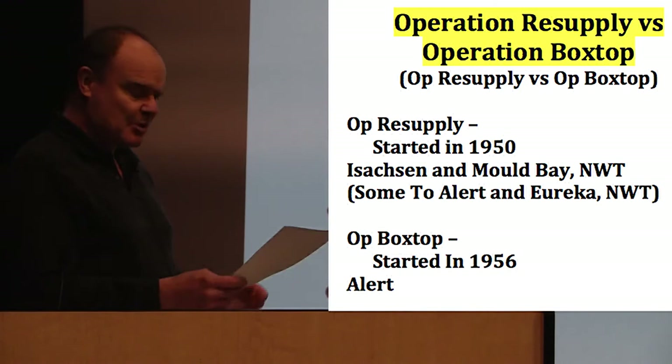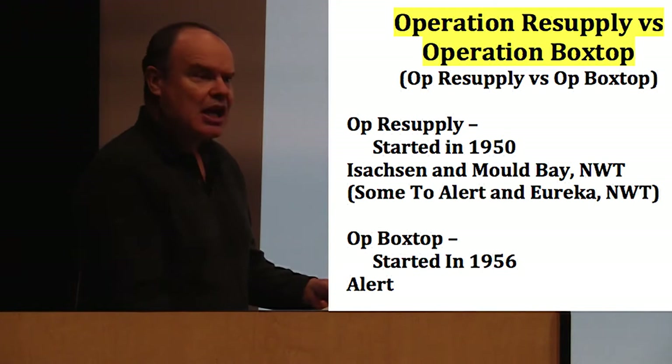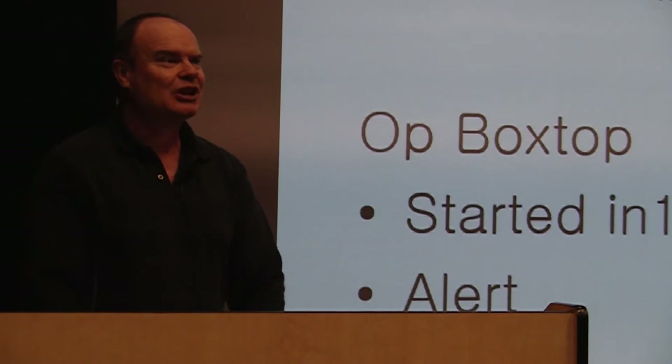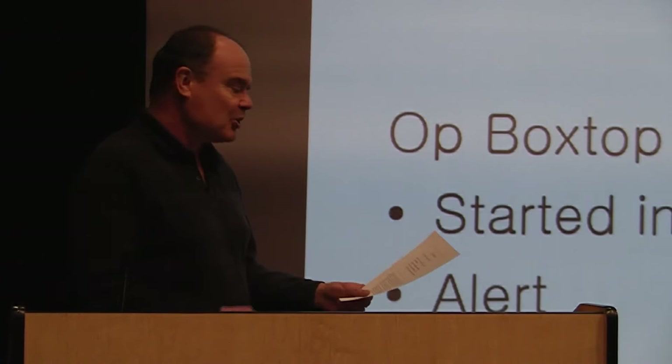A quick word about the photos: the black and white ones are primarily RCAF from 1952, and the colored ones are from 1959. I didn't really have much choice about the fact that there's so much snow in all of these photos. I think the RCAF photographers who went up there wanted to make this look like a really harsh and severe environment — not that it isn't — but I couldn't find any photos of any of these places in the brief Arctic summer.